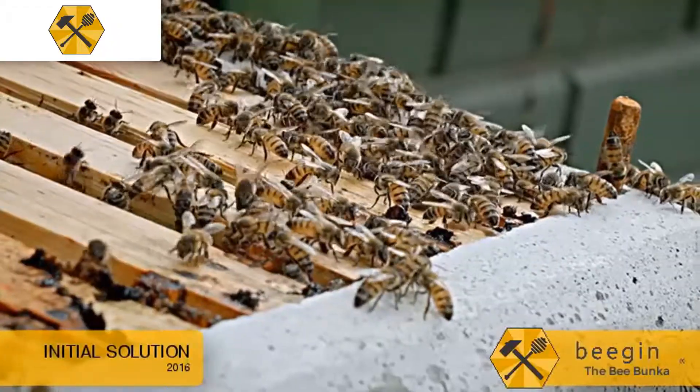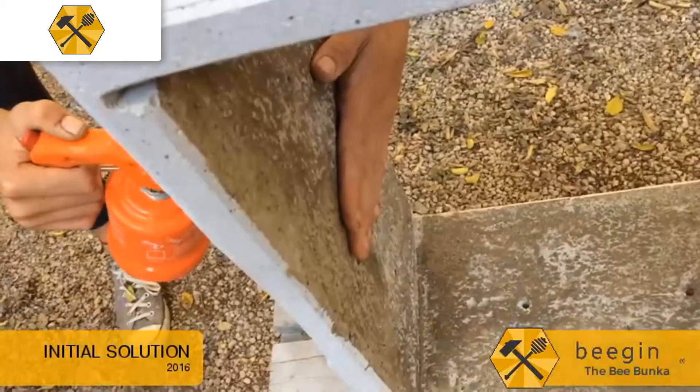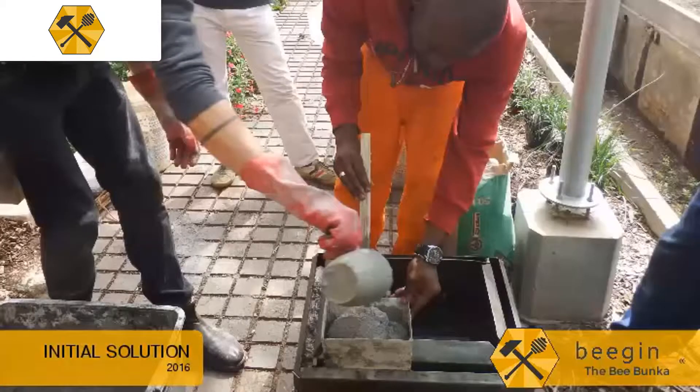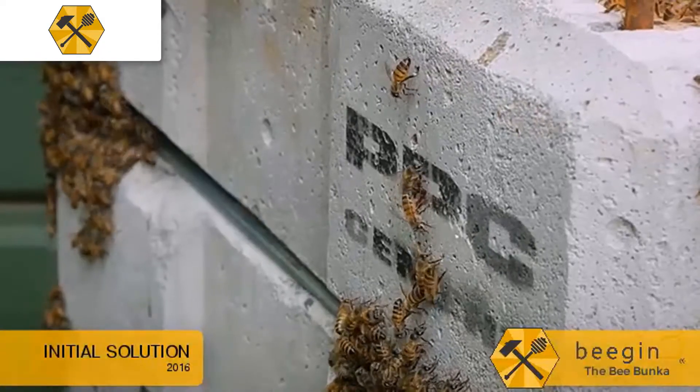Instead, in the first round of design development, I identified a material that could be suited to low-cost, durable, locally made, insulating beehives. Working with beekeepers and farmers, I designed a set of molds and a beehive that could be made from lightweight concrete — a semi-natural material that replaces stone in concrete with a lightweight aggregate like perlite, vermiculite, or boiler ash.